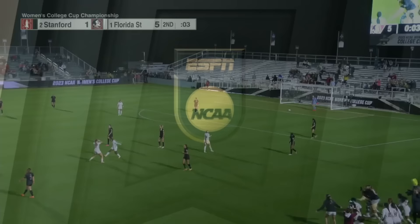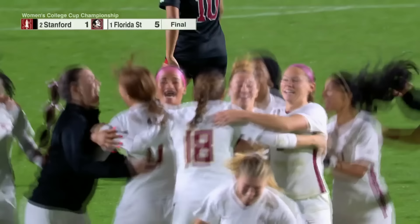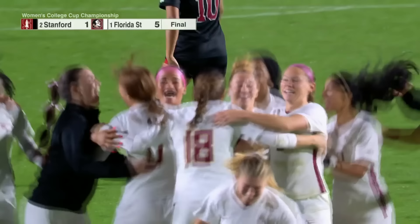We've talked so much about how dominant they have been — well, tonight is no different. Four is fine for Florida State as the Seminoles win their fourth national championship, defeating the Stanford Cardinal tonight. Congratulations to Florida State, the 2023 Division I Women's Soccer National Champions.